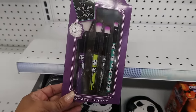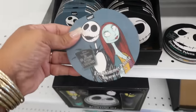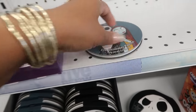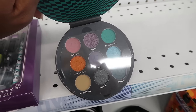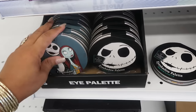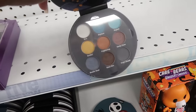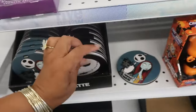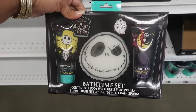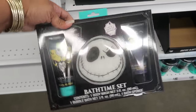Nightmare Before Christmas makeup brushes — those are pretty. You have some eye palettes right there. And Jack. Those two. Bath time set: body wash, bubble bath, and a bath sponge.